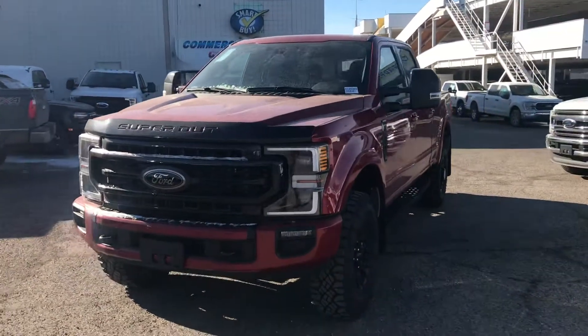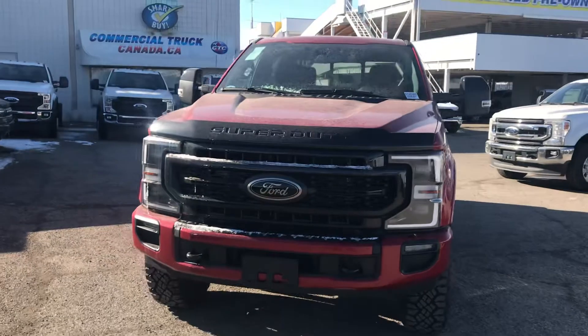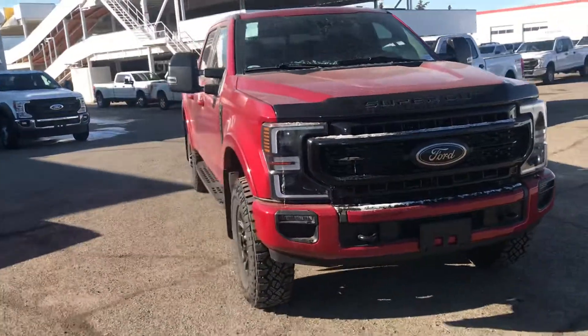Hey there Kendall, Kevin here from Prince George Forge. I just want to give you a quick walk-around video on this beautiful 2021 F-350 Tremor here.